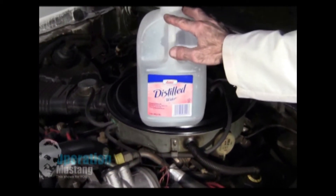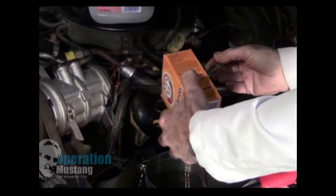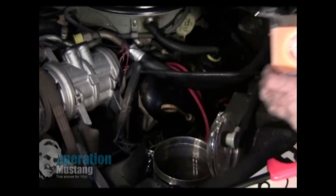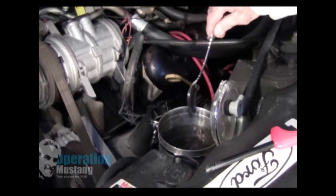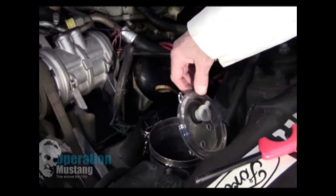You fill it up with distilled water — distilled water is really clean, it doesn't have any tannins in it, it's just better for electrolysis. The other thing you want to put in there is just a tablespoon of baking soda. Baking soda aids electrolysis — that's the idea behind putting baking soda in the water. Give it a little stir and then close the lid.